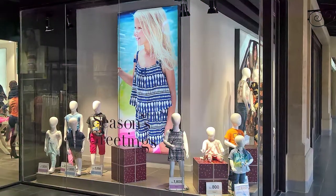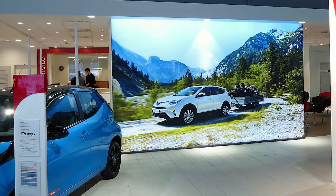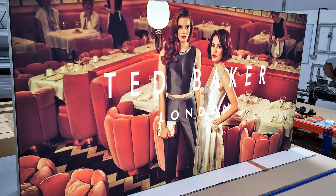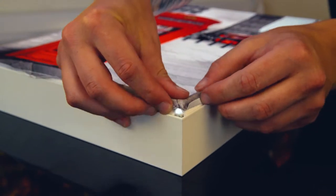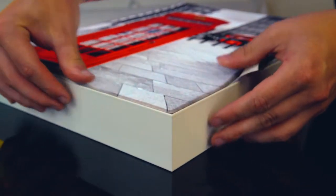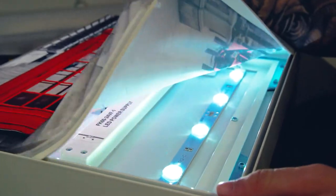Our light boxes are illuminating some of the world's most famous brands currently. We deal with a wide range of either retail businesses or the printing trade themselves. Each frame takes a push-fit fabric with a silicon edge, making them very easy to change out the graphic image by almost anybody. It's very easy to fit, it's very easy to replace, and with printing methods these days on fabric, they look amazing.